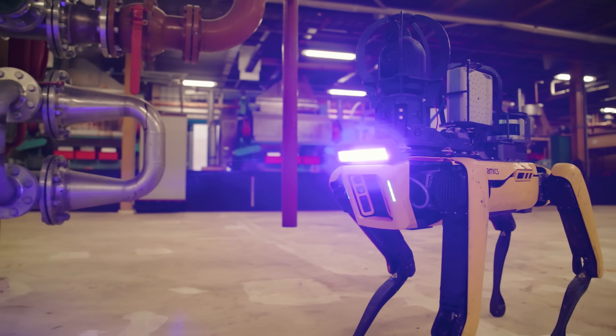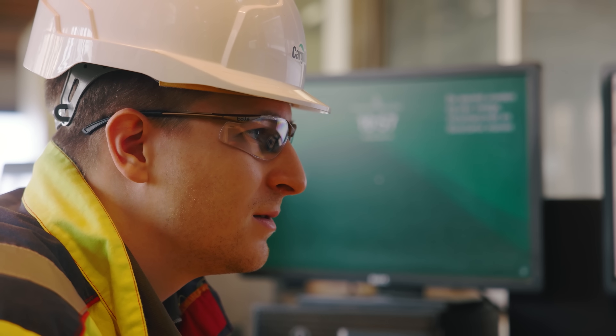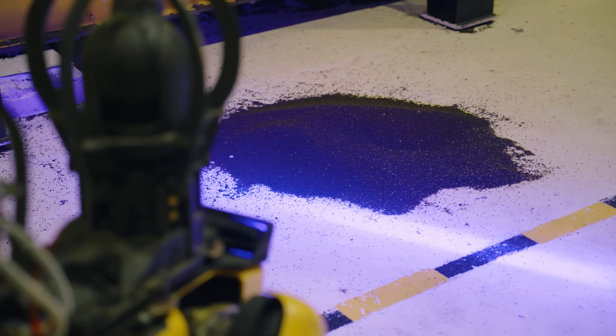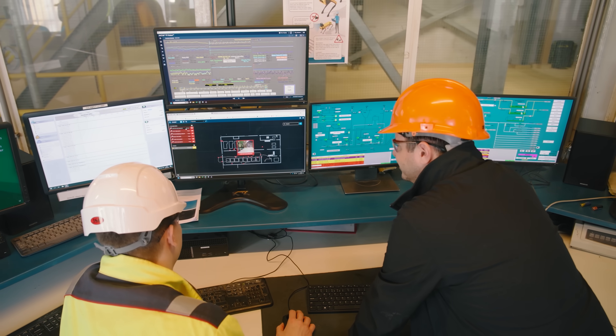Site View is a 360 plant view. We're currently using it to support our food safety and quality team by basically having another set of eyes in the plant. Spot walks this route multiple times a day, so you can identify leaks of seeds and oil early and also look back historically.